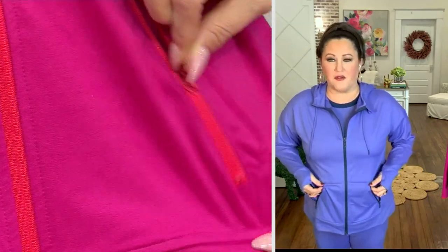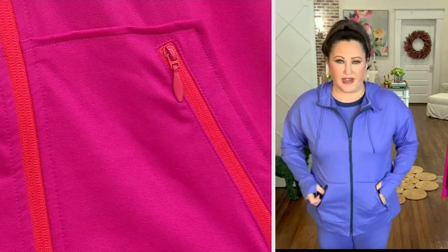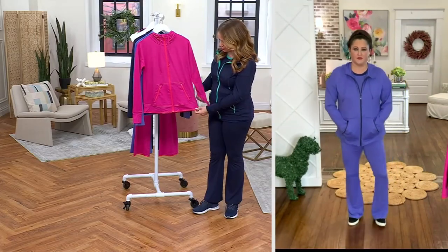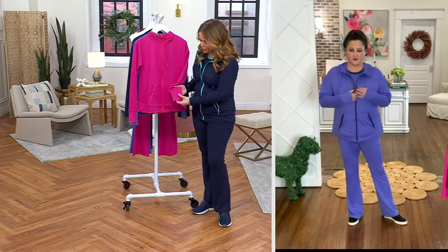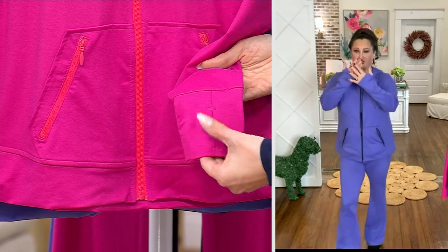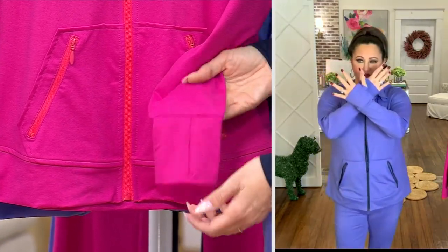Look at that little pull — different from the other one, but just dainty and pretty. So cool. You've got that great hem across the bottom. There are thumb holes in the wrists — if you want to use them, you can, but you don't necessarily have to. I love a thumb hole myself.